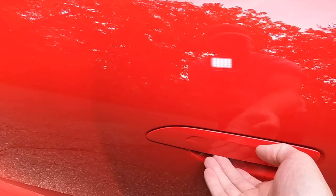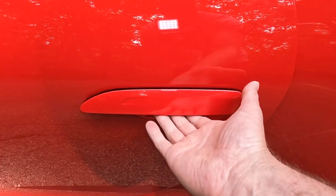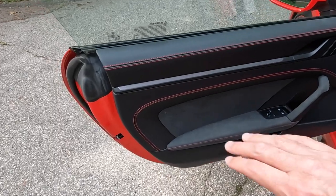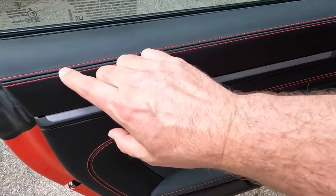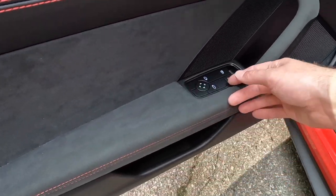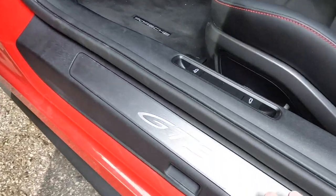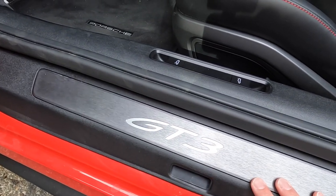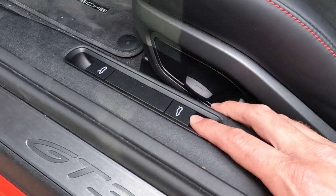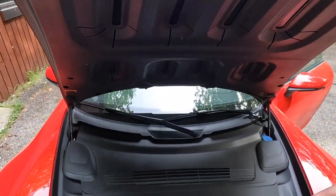The recessed door handles are solenoid driven — when you pull on them, they pull out and stay out once you open the door. The door feels pretty light. We've got this optional $6,230 black and Guards Red stitching interior with Racetex synthetic suede as part of the inserts. It looks lovely, with a beautiful GT3 kick plate right here.